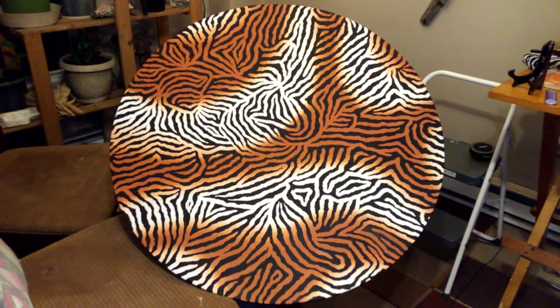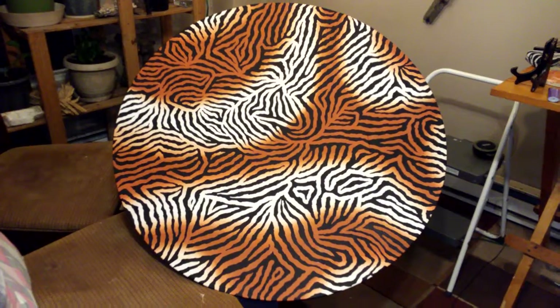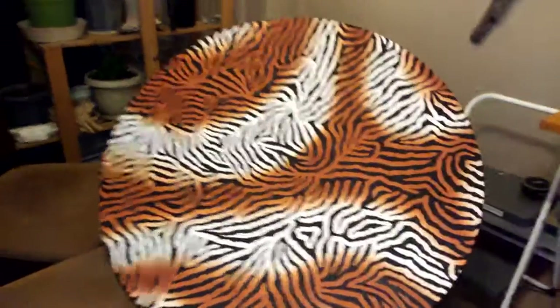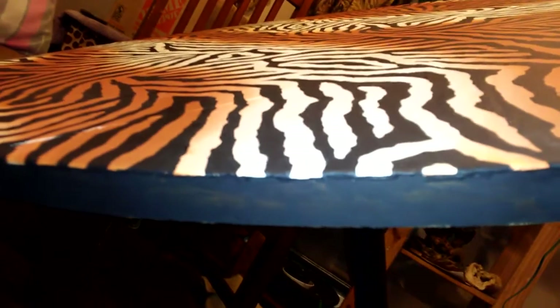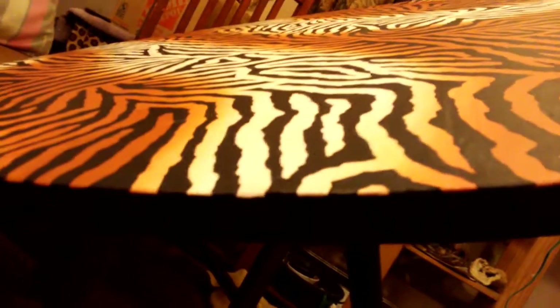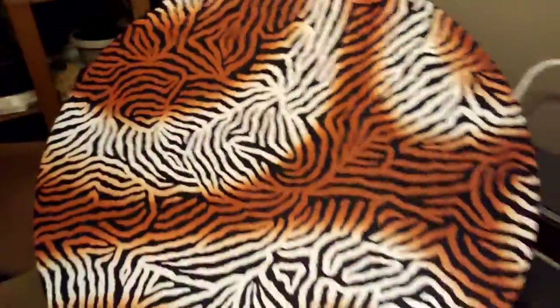Hi guys, I finished the tiger table tonight — I got the rim done, it's black. I'll show you here. I'm gonna go over it again, it needs a second coat, but this is what it looks like.